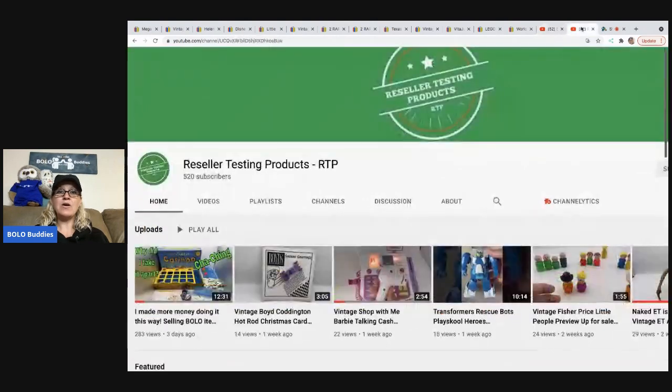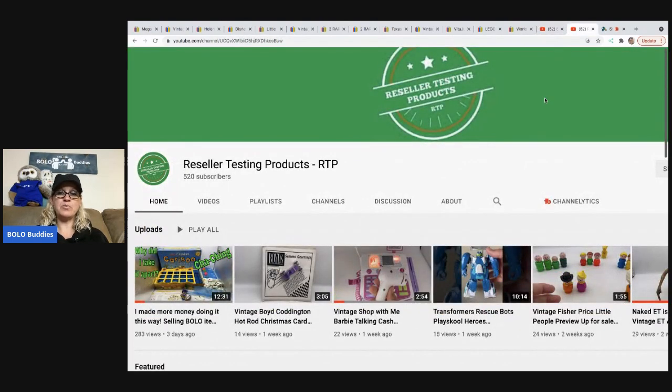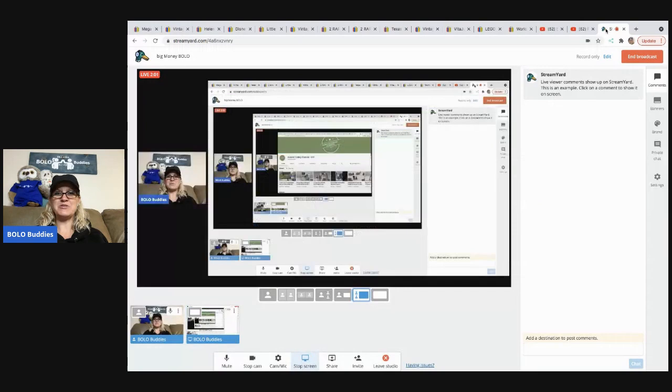The link is down below. I also have Reseller Testing Products. Mostly I test products, but recently I put up a video about Caribou where I bought this game — it was incomplete — and I show you exactly how I took it apart, parted it out, and how much I expect to make by parting it out. Check out that video and let me know what you think. Links for both those channels are down in the description of the video.